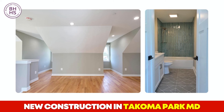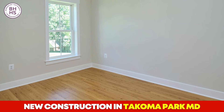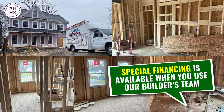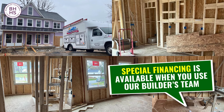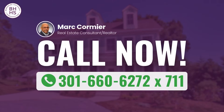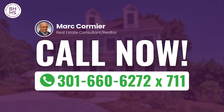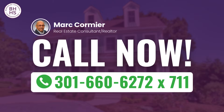The fully finished basement provides a large recreation room and a full bath, with the option to add a fifth bedroom if you need extra space for family or guests. Plus, special financing is available when you use our Builders team, making it even easier to make this home yours. So, what are you waiting for? Call now at 301-660-6272, extension 711, to schedule your appointment and secure the best value in Tacoma Park.